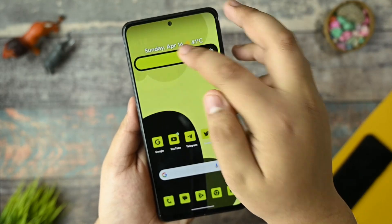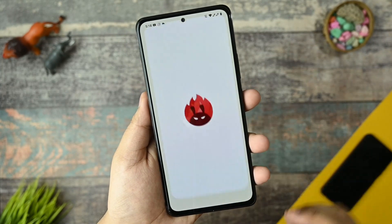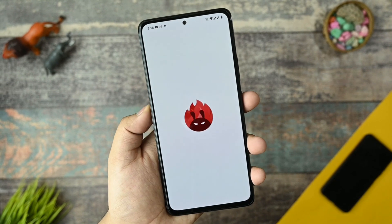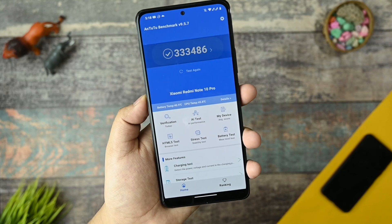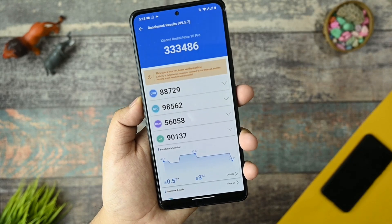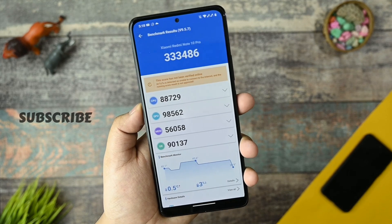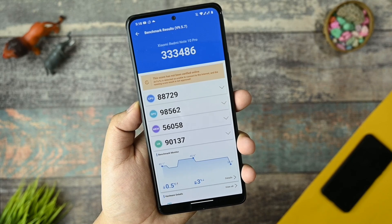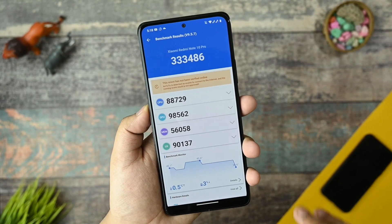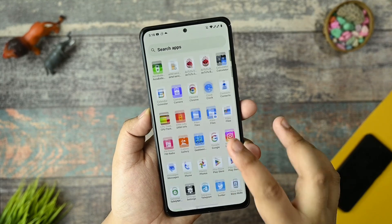Let's talk about the benchmark I ran on this device and how it performs. This is the Antutu benchmark — you can see we got a score of 33,486, which is too good. It is summer time and you can see that the temperature is only 0.5 degrees Celsius above ambient, and there is a 3% battery drop. That is okay — I can say these are better than average scores.